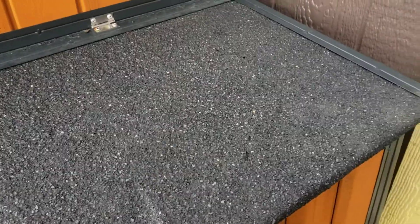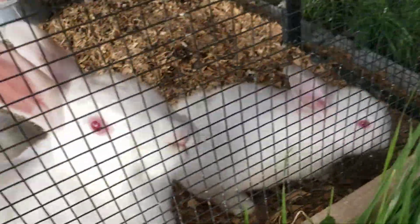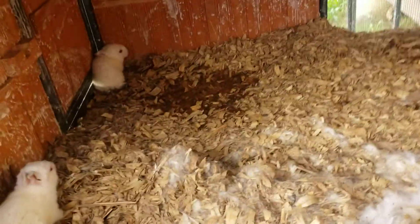Hi everybody, it's the Red Road Homestead, and I gotta show you something. Here's the other two bunnies that was born to Mommy and Daddy, but if you look way over there, there's two more little bunnies, and one is orange. And look in here — three, four, five, six, seven, eight, nine.